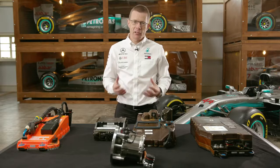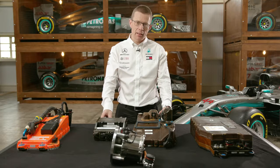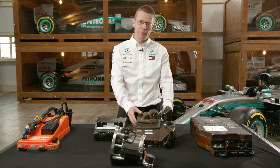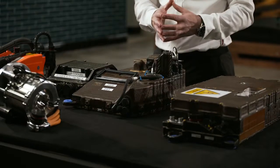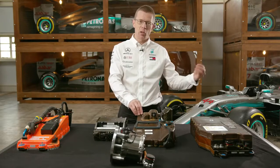All of this development work in Formula One does help feed into the learning journey that takes place in the road car world. The battery development that went into the KERS system for 2009 — where we were focusing on energy density and efficiency — that work raced in 2009 was then used to develop the battery for the AMG SLS Electric Drive. Motorsport technology going directly into high-end road car work.